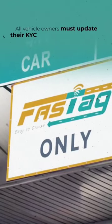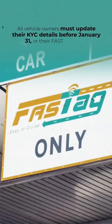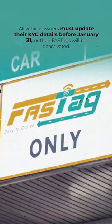All vehicle owners must update their KYC details before January 31st, or their FASTags will be deactivated.